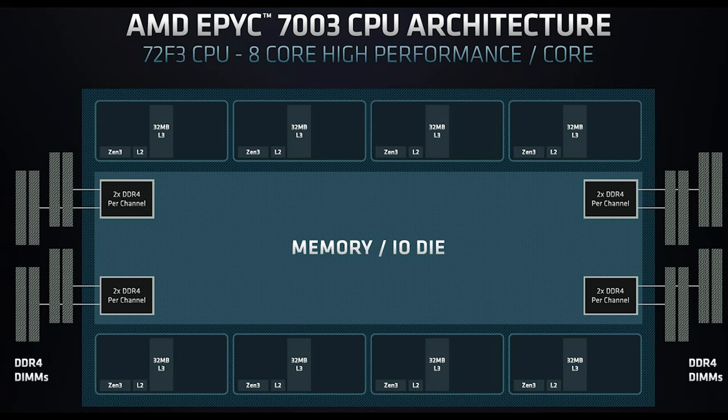The AMD EPYC 72F3 is a really interesting part — an 8-core CPU. In the previous generation, an 8-core CPU would have one core per die but only get 16MB of L3 cache due to the old topology. Now AMD can have a single active core with 32MB of L3 cache on each die, put eight of those dies together, and create an 8-core processor with 256MB of L3 cache total. So what used to be your total RAM is now just your L3 cache.